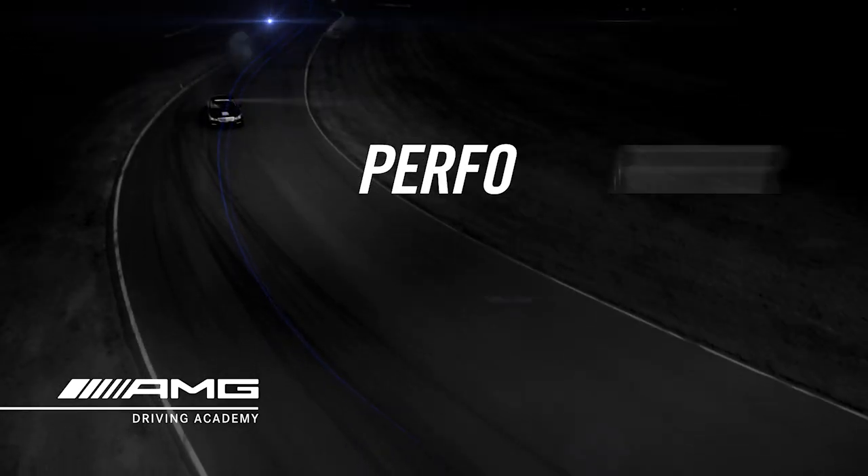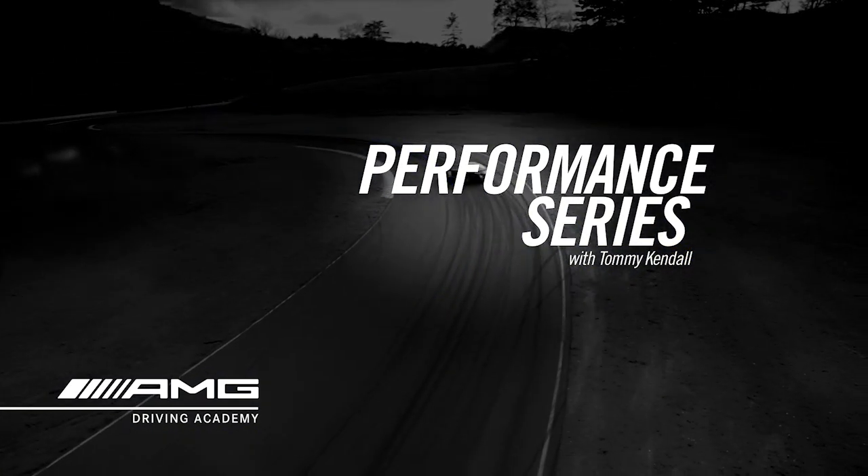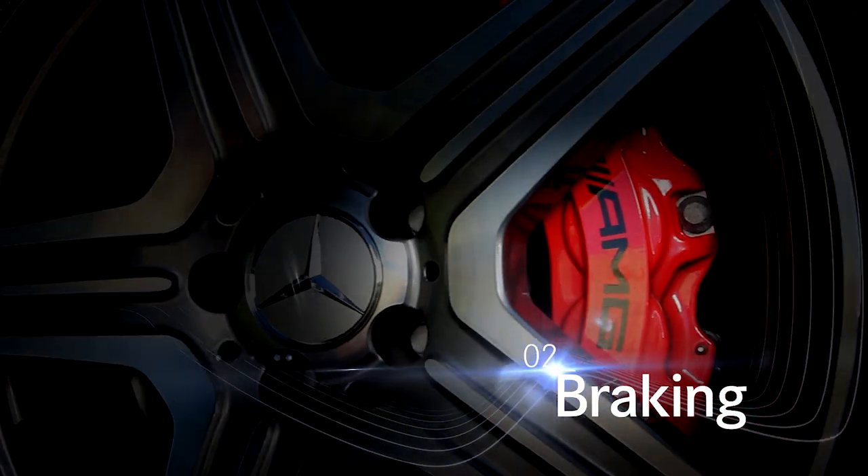Welcome to the AMG Driving Academy. I hope you enjoy these short films that take you through a little bit of the curriculum that we teach at the Academy. In this episode, we're going to cover braking technique.